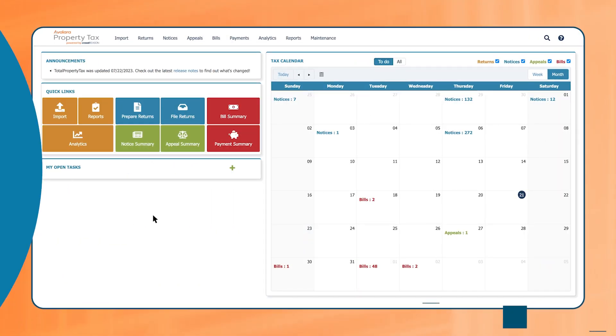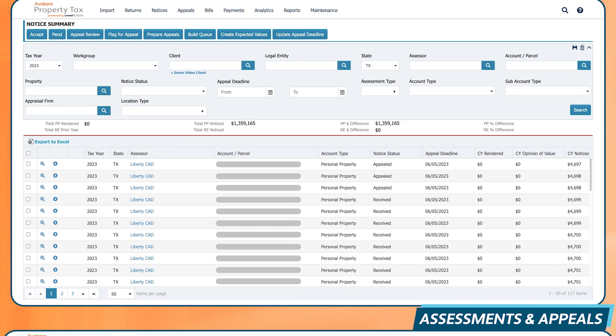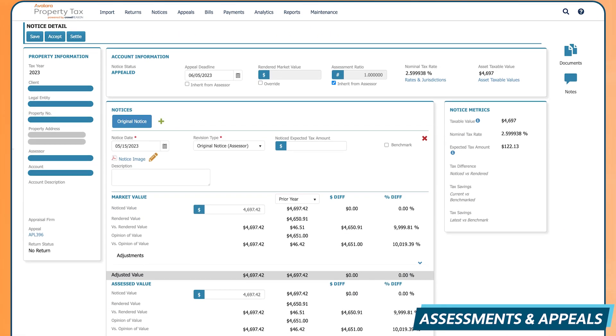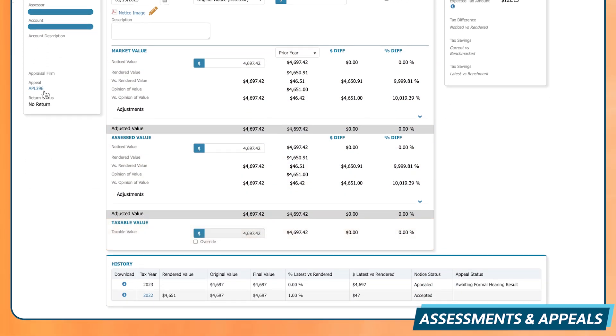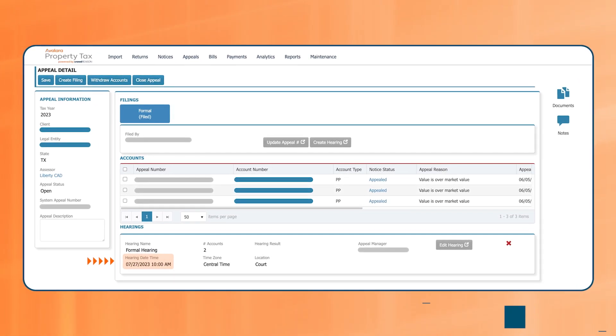And you know that assessment that was way too high, but you just didn't have time to appeal? With property tax assessments, that's now a thing of the past. Quickly review and assess valuations. Leverage Avalara Property Tax documents integration to easily view comparisons data on all your assets, then track and manage protests swiftly in order to meet demanding time constraints.